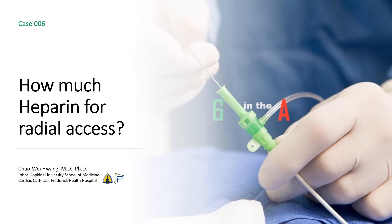Welcome to 6NDA. I'm Chao Wei Huang from the Johns Hopkins University School of Medicine and from the Frederick Health Hospital. Today we're going to be talking about how much heparin you should be getting for transradial access.